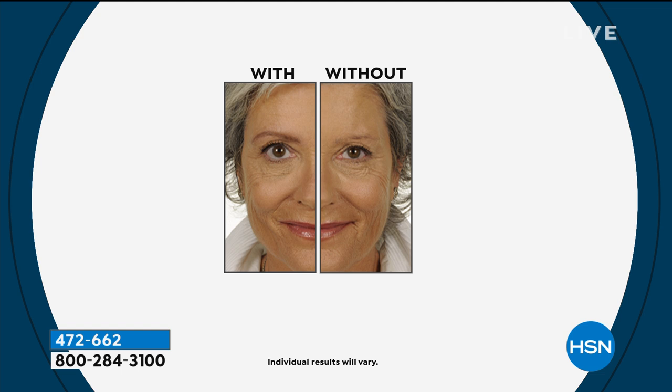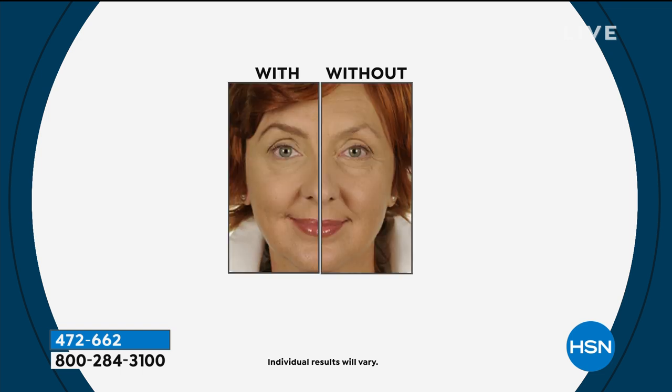All right, drum roll please — this does not happen every day. We have the one, the only, the number one reviewed product at HSN. Number one best selling brows at HSN is from YBF, and it's because of results like this.